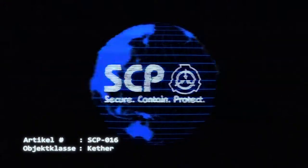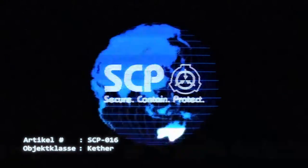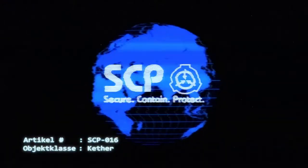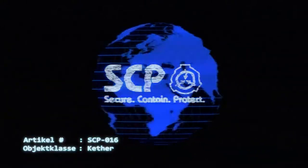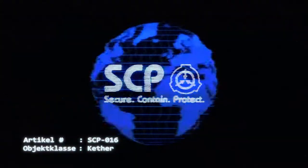Anzumerken ist, dass Subjekte, die eine solche körperliche Transformation unterlaufen haben, scheinbar nicht mehr die hämorrhagischen Eigenschaften von SCP-016 zeigen. Subjekte, die von transformierten Wirten infiziert wurden, zeigen jedoch den normalen Infektionsverlauf von SCP-016. Anhang: Versuchsprotokoll der transformativen Eigenschaften von SCP-016.